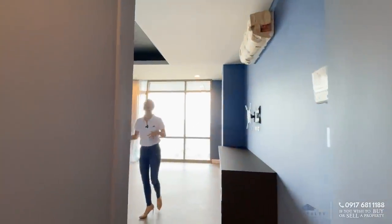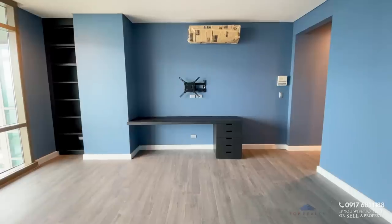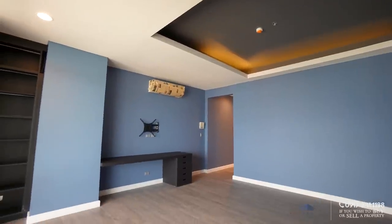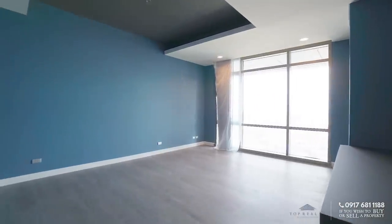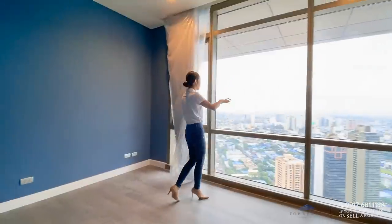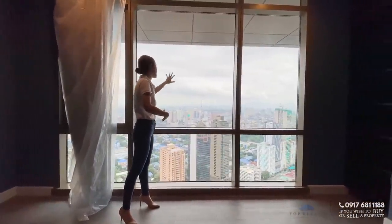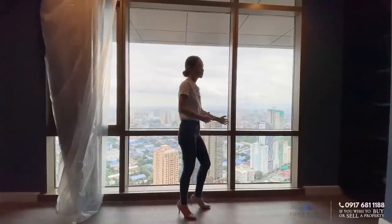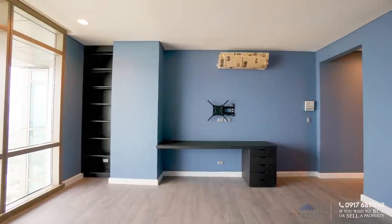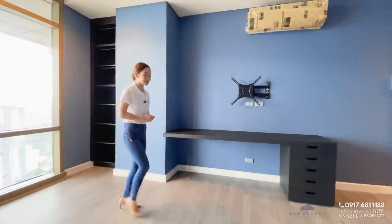Leading into the bed space, you have different shades of blue — light blues, different shades, even the ceilings are a grayish-dark hue. You have cove ceilings with recessed lights and floor-to-ceiling glass panels for the windows, overlooking the city and CBD area. More storage on this side, and you have your built-ins which you can also use as a work or study area.